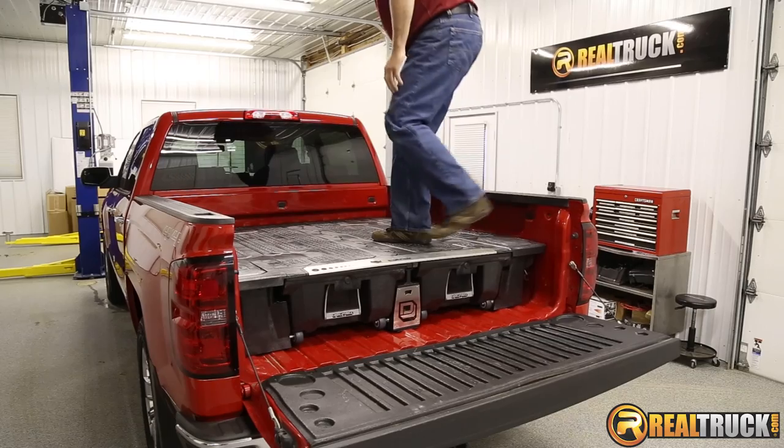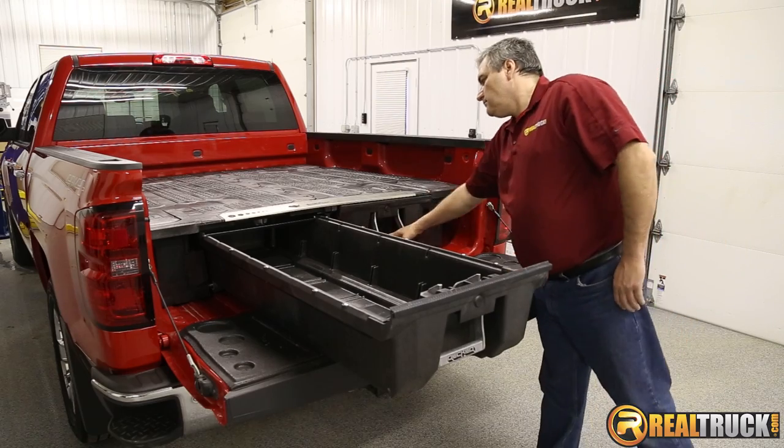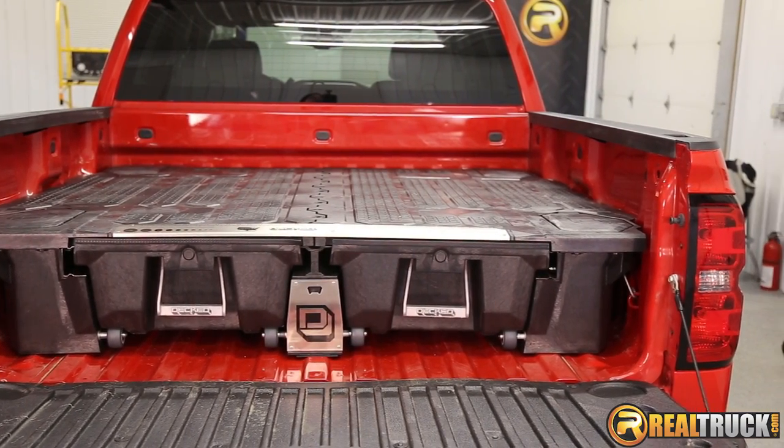This system can hold up to 2,000 pounds on top and each storage drawer can carry 200 pounds. The drawers protect your gear from the elements and easily roll in and out on sealed bearing wheels. It's constructed of 100% recycled high-density polyethylene and recycled steel.